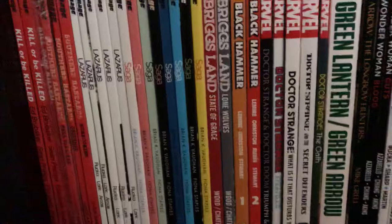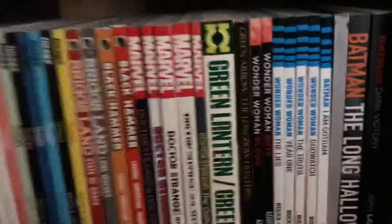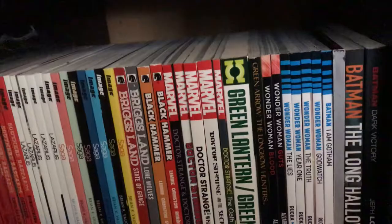Dr. Strange and the Secret Defenders, Dr. Strange: The Oath. The awesome Green Lantern/Green Arrow run. Longbow Hunters. The New 52 Wonder Woman — those are the only two trades I have, and then the current run. The current Batman run next to that, and Batman: Nine Lives.